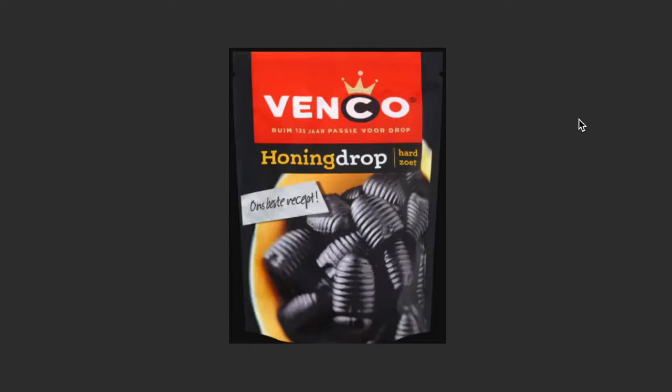Hi guys, welcome to a new video on Fake and Real, just for you. Today we're going to talk about Dutch food. What I'm going to focus on in this video are the foods and candies you need to try the first time you come here. Let's start with candy.